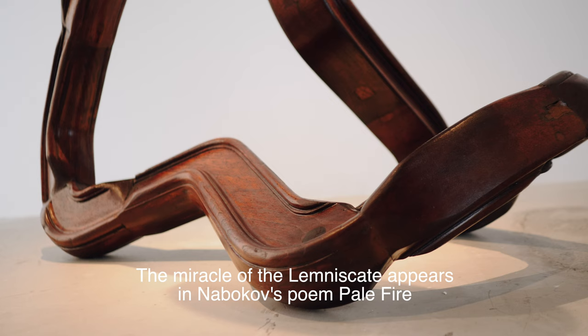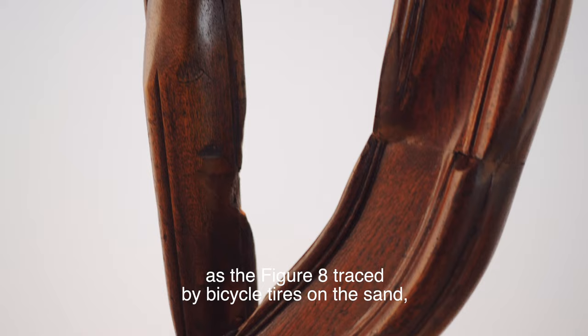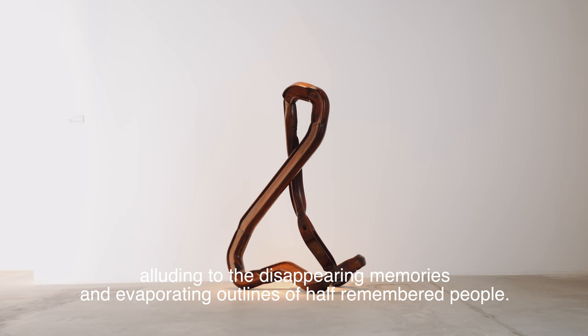The miracle of the lemniscate appears in Nabokov's poem Pale Fire as the figure eight traced by bicycle tyres on the sand, alluding to the disappearing memories and evaporating outlines of half-remembered people.